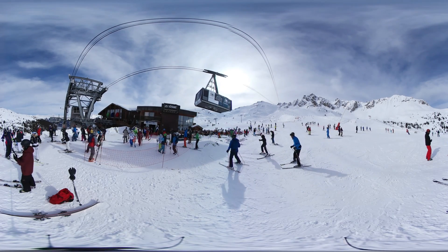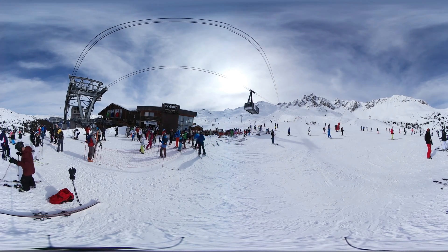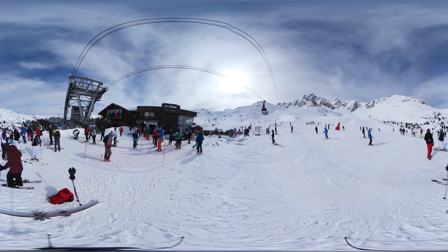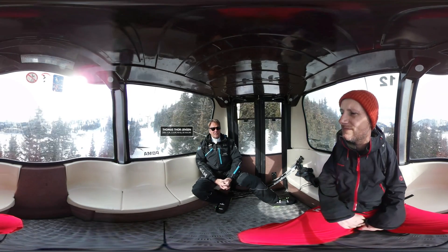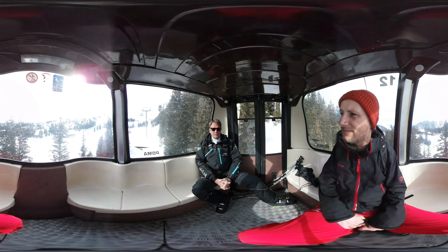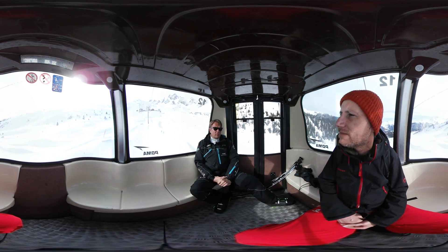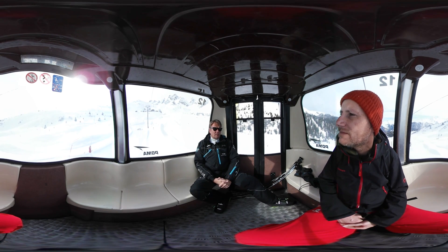Courchevel is one of the oldest French resorts and last year celebrated its 70th birthday. It has more than 100 ski runs, equating to about 150 kilometres, and needs 500 employees to function properly from the start of December until the end of April. With a turnover of more than 60 million euros, the net profit is about 5 million euros, with the rest plowed back into the business in salaries, operating costs and investments.